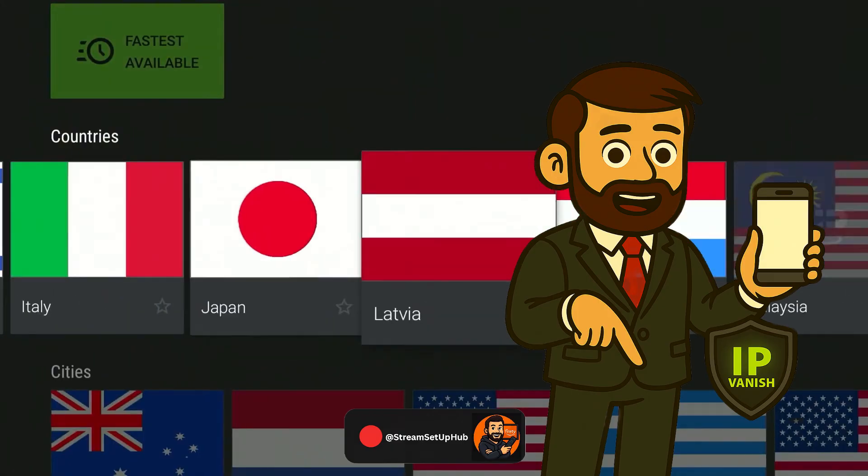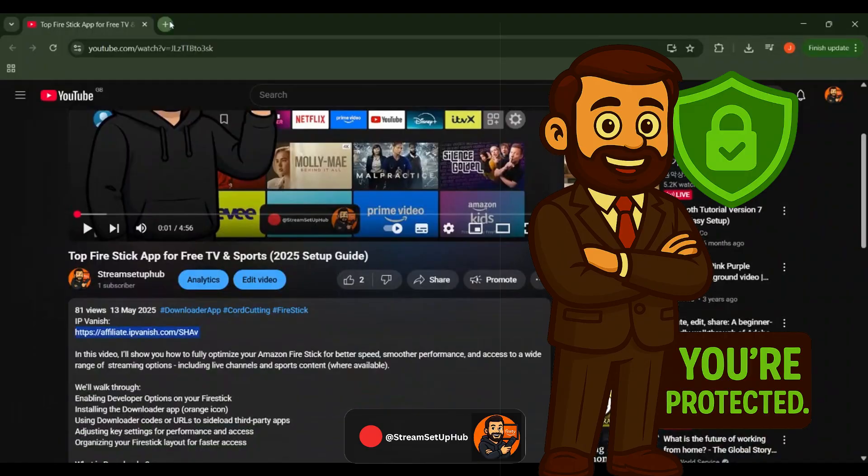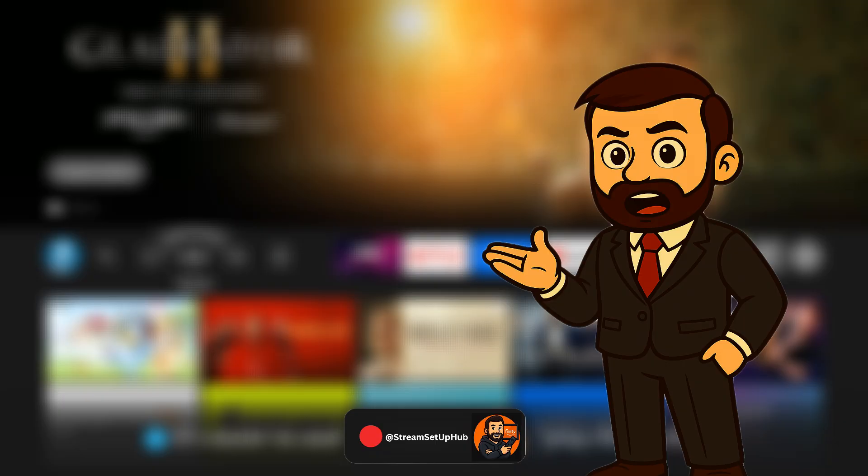Use the link in the description to claim an exclusive 83% discount. This offer is time-sensitive, so act quickly. Please note, I may receive a small commission if you choose to use my link, but it won't cost you anything extra, and it directly supports this channel.